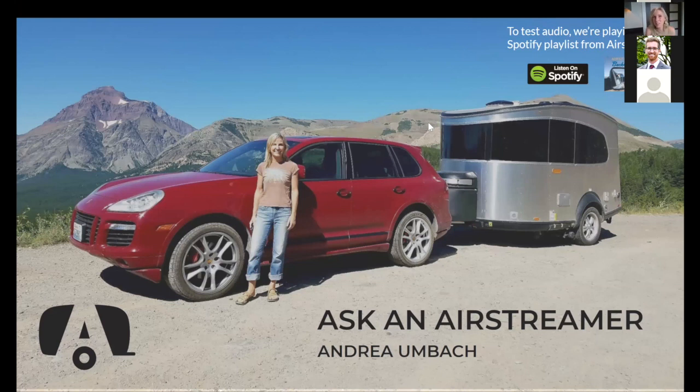Thanks, Chris, for the introduction. Welcome to all of you who are curious about the Airstream Basecamp. I'm a Basecamp owner based in Seattle, Washington. In this presentation, I'll talk about why I bought the Basecamp, how I've used it, some lessons learned, and then answer your questions.